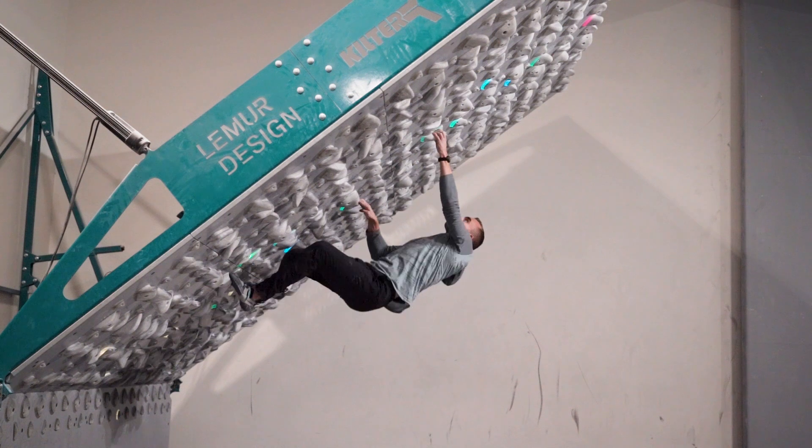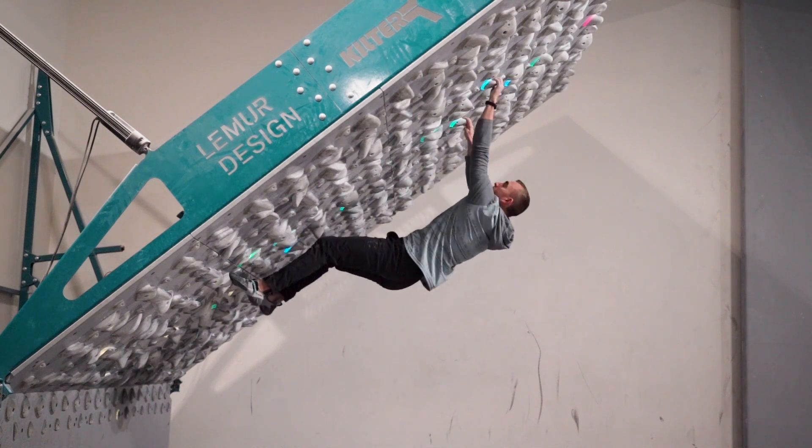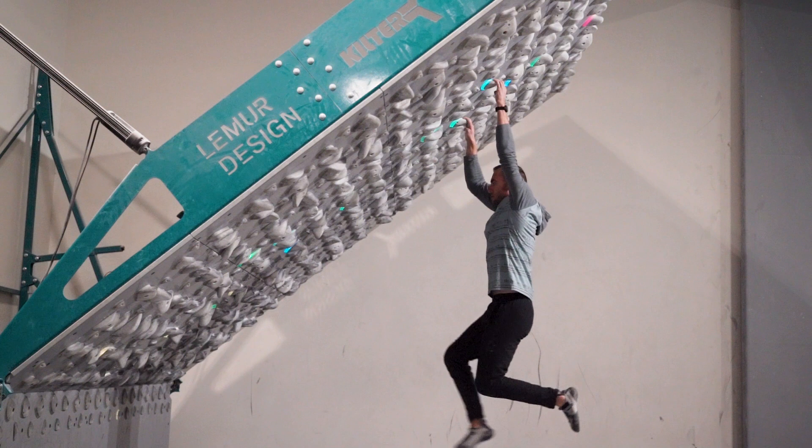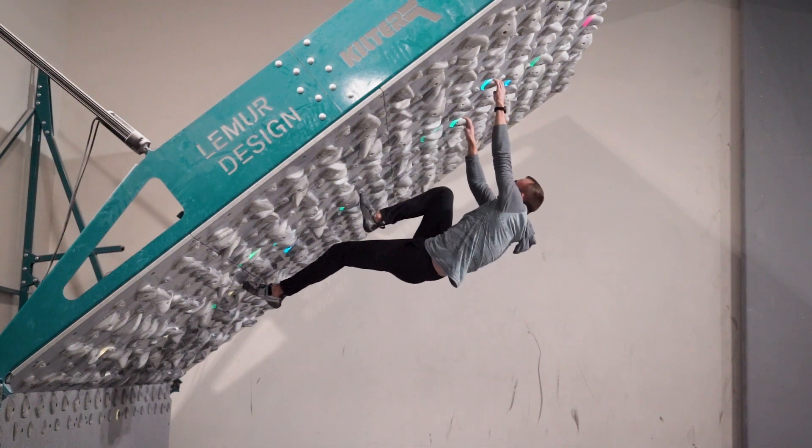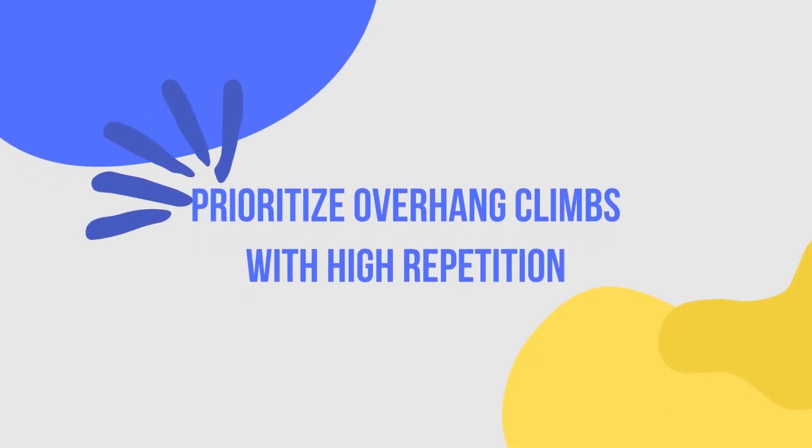Climbing overhung routes is quite challenging because it demands a lot of strength, skill, and endurance. Overhung routes are the ones that tilt forward, making it difficult because it puts extra stress on your grip and your arms. I'm going to go over four training techniques to help you improve your overhung abilities, starting with working on overhung routes first and with high repetition.